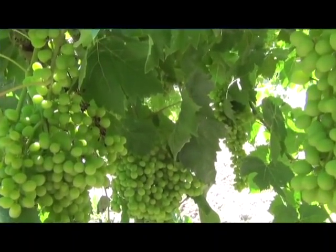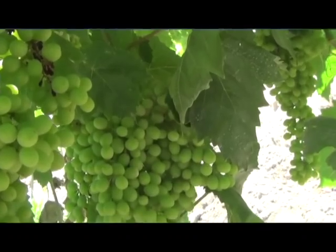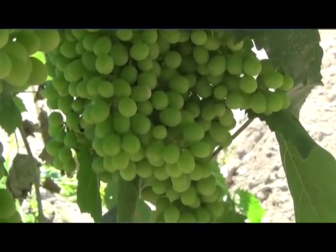The crops do look average and above average in all my vineyards, and let's get through harvest and hope and pray for rain and snow next winter.